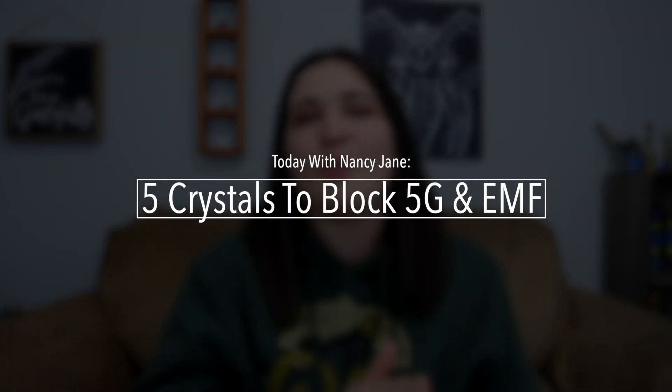We know about 5G radiation, how our phones radiate, how the Wi-Fi routers radiate. But what are we doing to actually help protect ourselves from these electromagnetic frequencies? I'm here to help you out today because there's a natural way that you can help protect yourself from 5G radiation, and that is crystals. Today I'm sharing with you 5 crystals that you can use to block 5G radiation and electromagnetic frequencies.